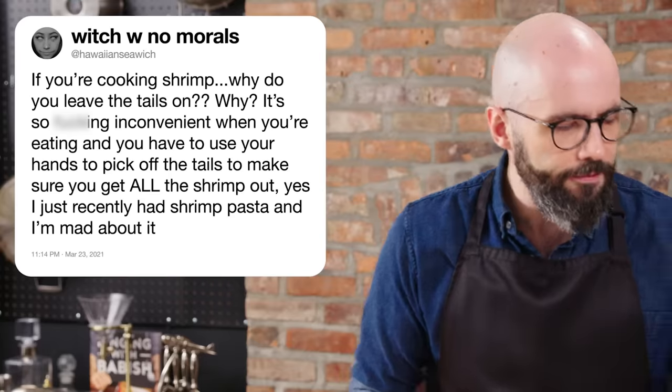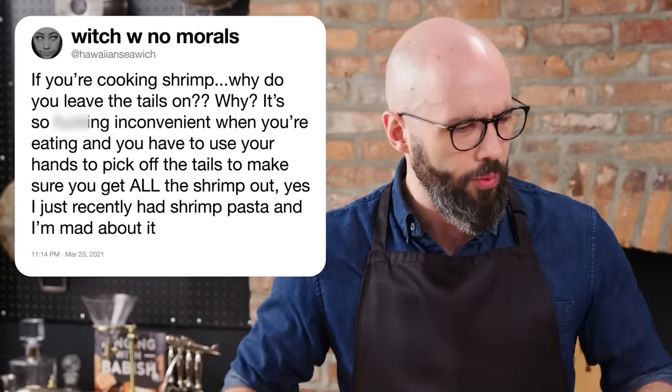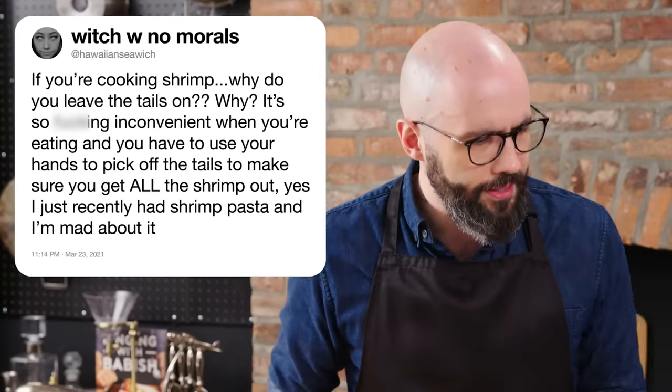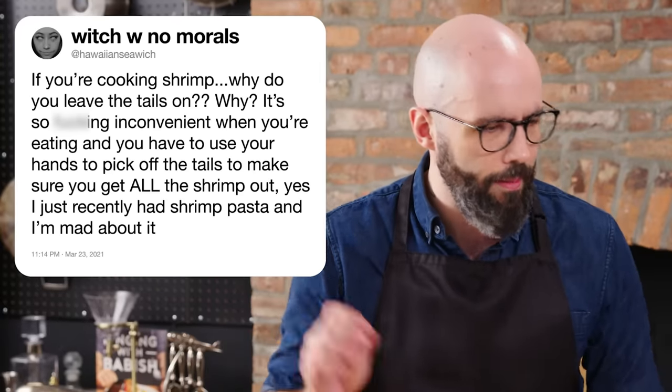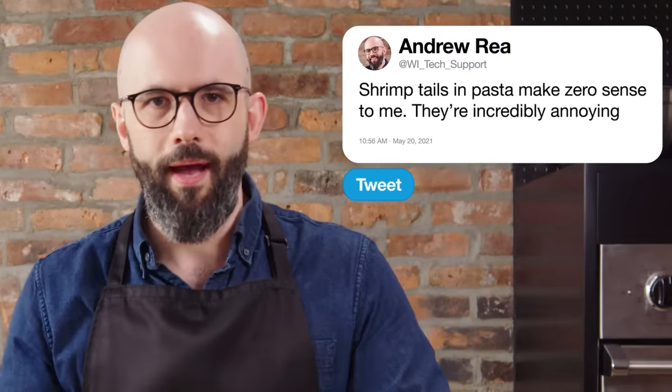At Hawaiian Sea Witch asks, if you're cooking shrimp, why do you leave the tails on? It's so inconvenient when you're eating and you have to use your hands to pick off the tails to make sure you get all the shrimp out. I just recently had shrimp pasta and I'm mad about it. Having shrimp tails on in pasta is absolutely ridiculous, because if you don't want to eat with your hands, you're out of luck. You're either using your hands or spitting them out like an olive pit, which I don't think you want to do in a fancy restaurant. Shrimp tails in pasta makes zero sense to me — I completely agree.